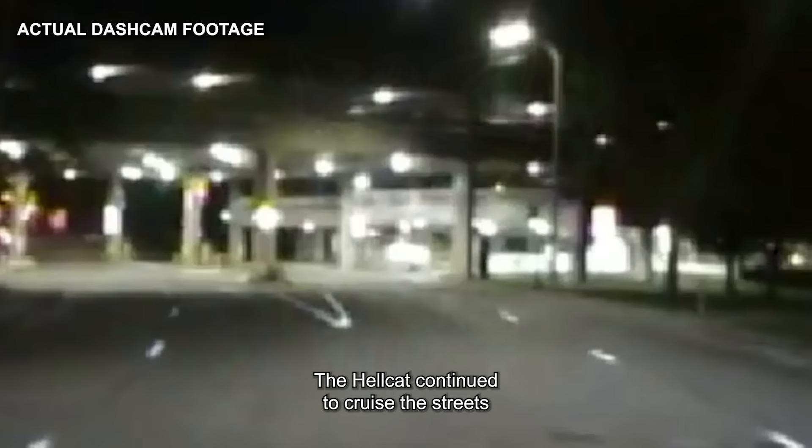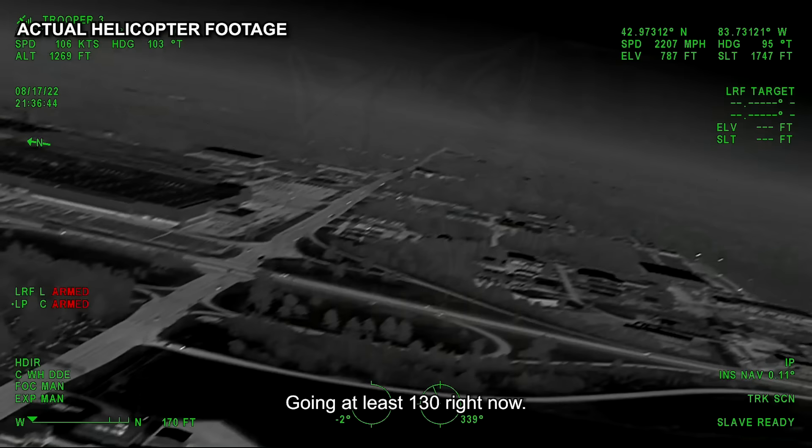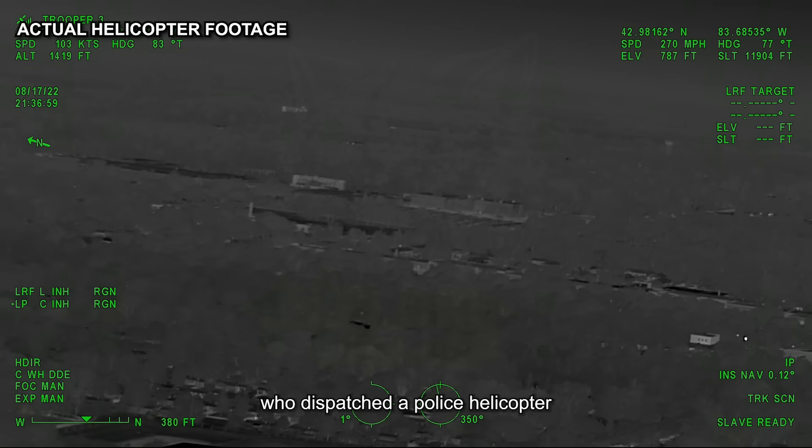The Hellcat continued to cruise the streets, not knowing that the officer wasn't his main concern. His biggest problem was actually up in the air above him. The Challenger took off, going at least 130 right now — coming under Bristol Road. It quickly became apparent that the Hellcat wouldn't be caught on the ground, so the Grand Blanc Township Police Department made a snap decision. They solicited the help of the Michigan State Police, who dispatched a police helicopter just seconds after receiving the call.